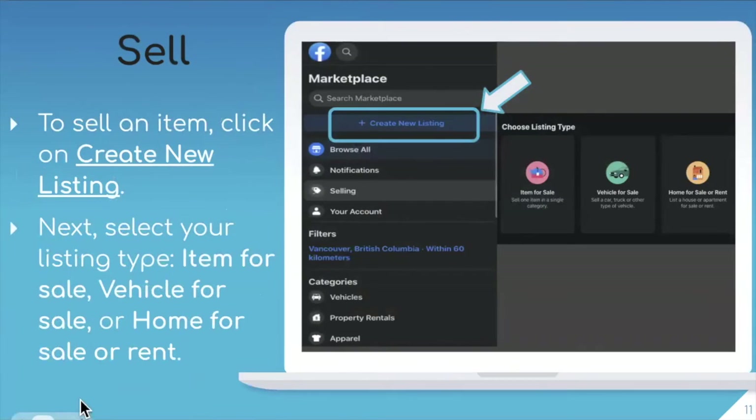There's also the opportunity for you to actually sell your own items. To do this, click on the Create New Listing button, which is located in the Marketplace menu on the left-hand side — it's written in blue with a plus sign. From there, you will select your listing type to make sure it's clear what category you're selling in — for example, if it's an item for sale, a vehicle for sale, or a home for sale or rent.